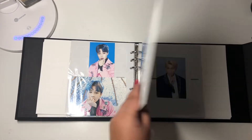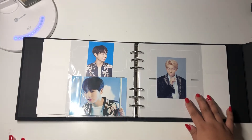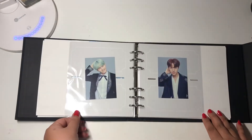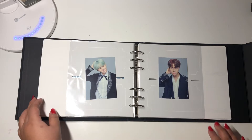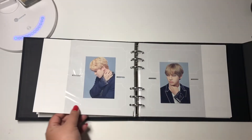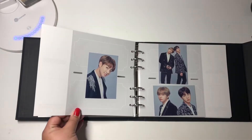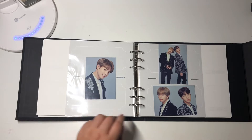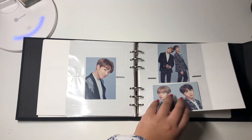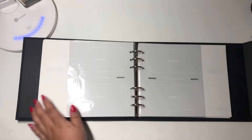And then I have one set of the photocards from the final Wings Tour. These photocards are really nice — I wish I was able to get more, but they were really expensive. And yeah, that's all I have in this binder.